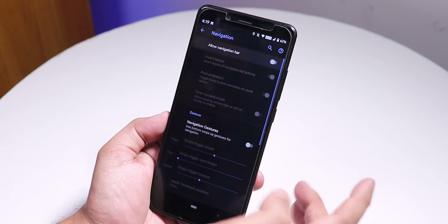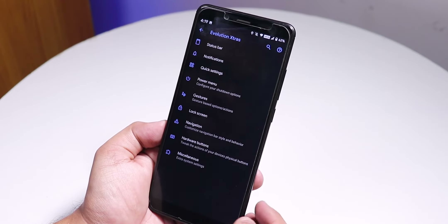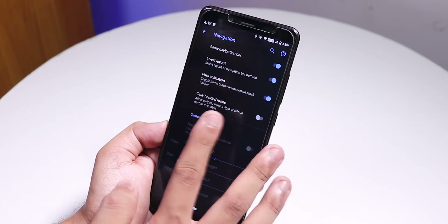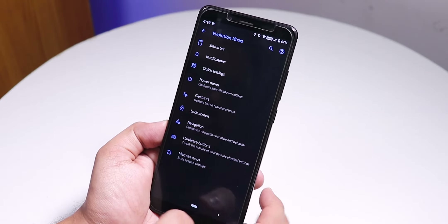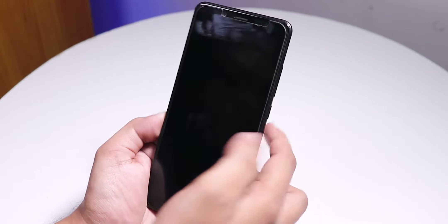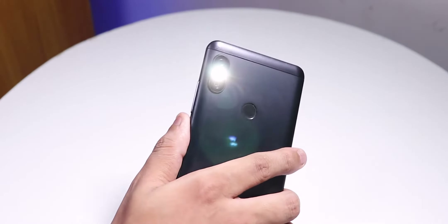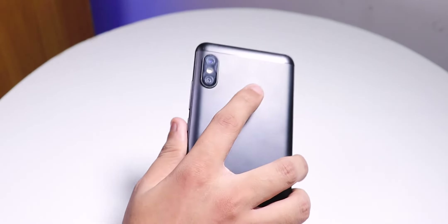Inside Navigation, there is an option to allow or disable the navigation bar. If you disable it, you can enable navigation gestures. You can also invert the navigation bar layout. Inside Hardware Buttons, there is a long press for torch option, and as you can see it does work fine — no issues with long press for torch.